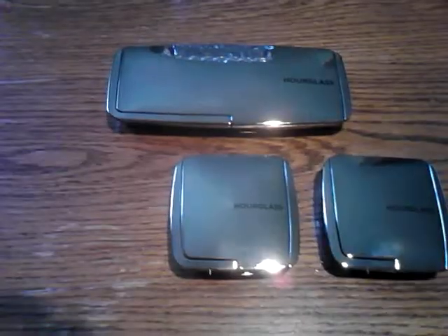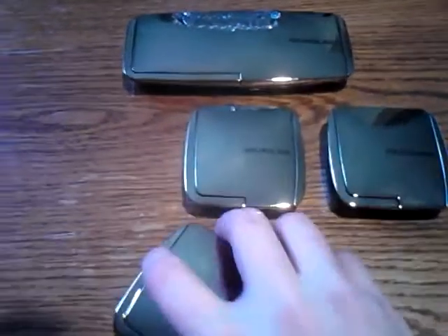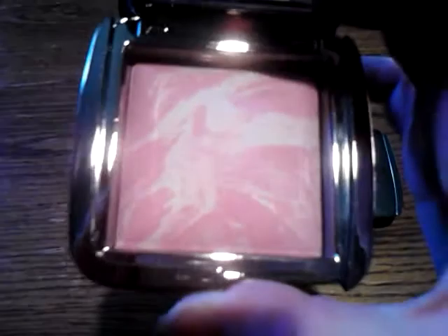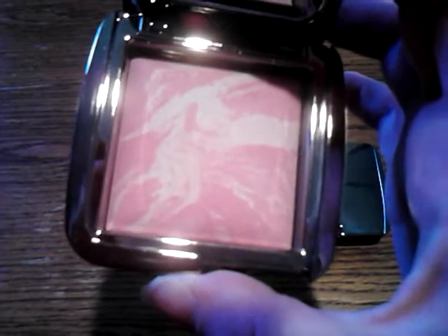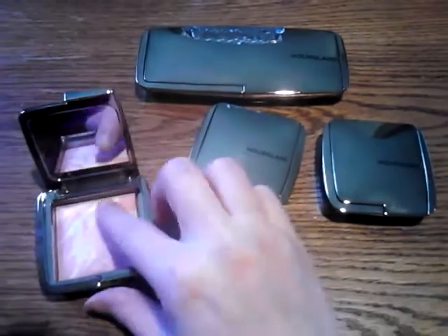Okay, so I'm going to get started. This is Ethereal Glow — this is my newest one. So cute. I love the pattern on them. This is a very, very light pink. It almost doesn't even show up on me it's so light. So I might use it as maybe an all-over powder, almost like Glow Meteorite, because it does have a little glow to it.